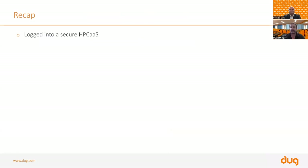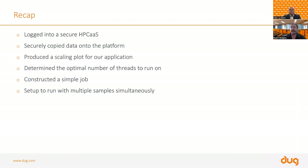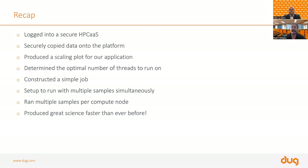A quick recap: we logged onto our secure HPC facility and securely copied data onto the platform. We produced a scaling plot to find where our application runs most efficiently and determined the optimal number of threads. We constructed a simple tunable job script, set it up to run with multiple samples simultaneously — optimising for both threads and samples — and ran multiple samples per compute node. We got our data out as fast as possible to produce great science faster than ever before.